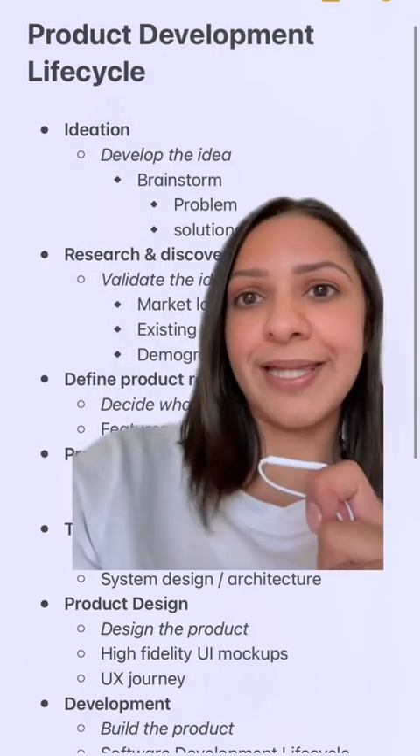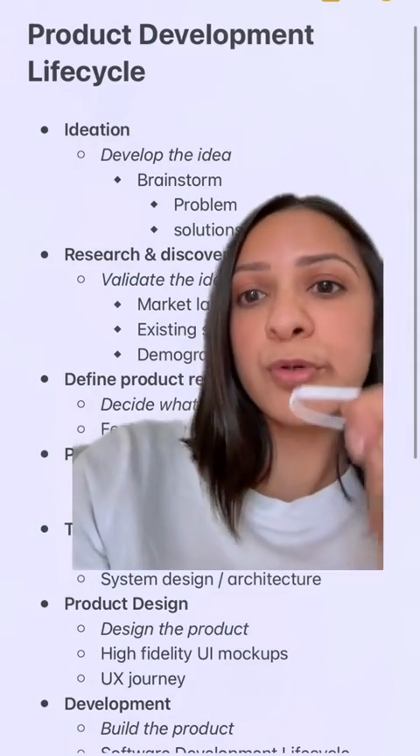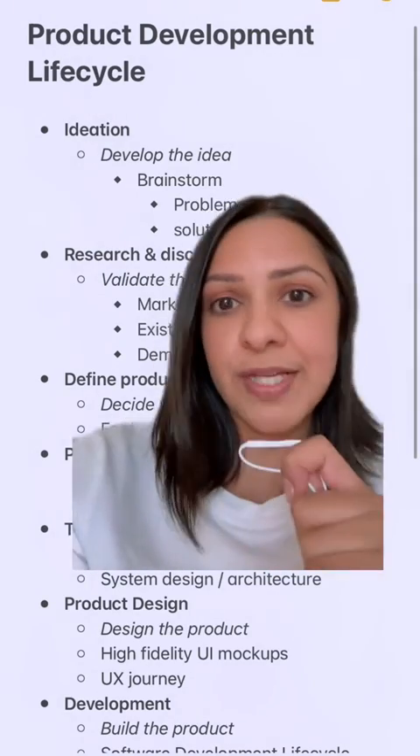By the way, the beauty of the product development life cycle is you can literally pivot at any point through something you discover through any of these phases.